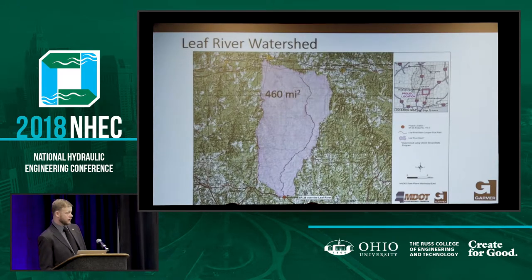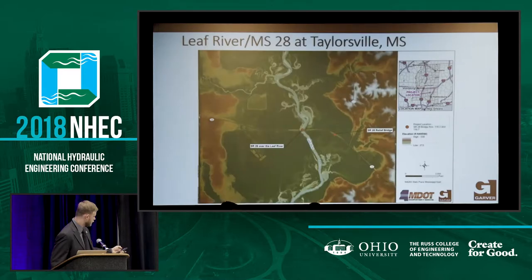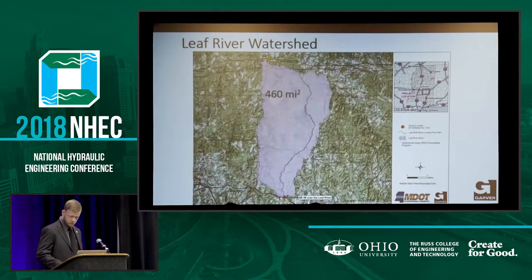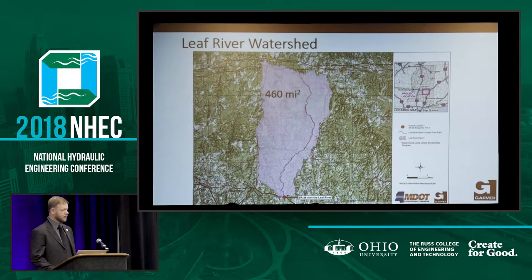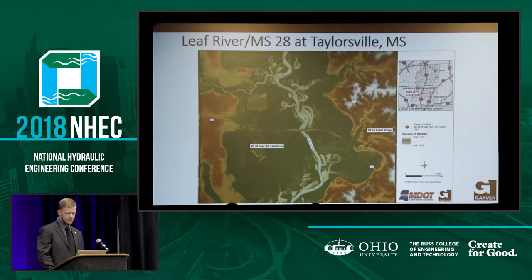This is the Leaf River watershed in central, east central Mississippi, just south of I-20, Interstate 20. We're looking at the Leaf River down here. We have 460 square miles of watershed, which produces a pretty good bit of flow. This is a LIDAR image, and you can see we have a very wide floodplain — it's about a mile and a half wide.